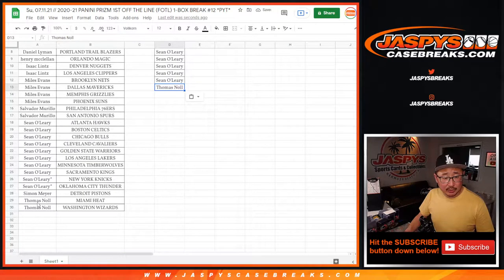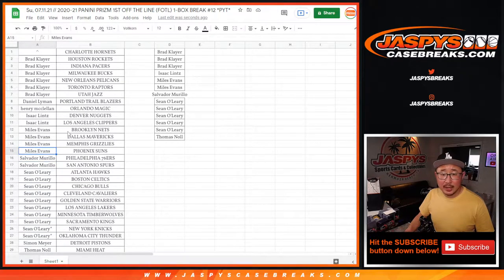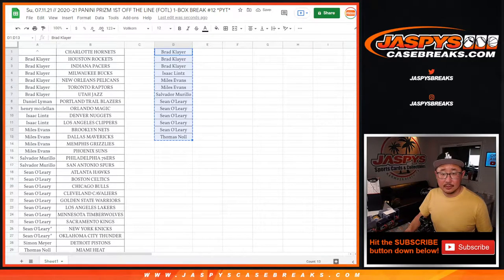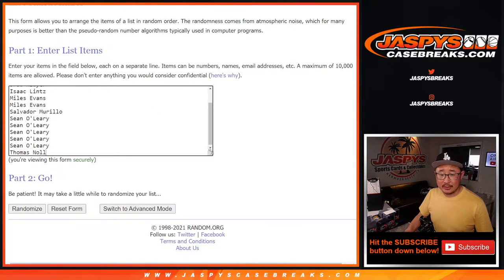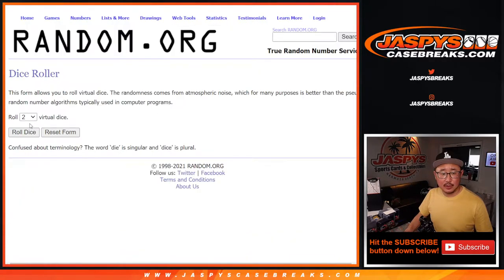I'll just spot check this really quick: Thomas, Sean, Salvador, Miles, Isaac, and Brad. All right, so let's copy all those names — there's some dice and a clean list here.